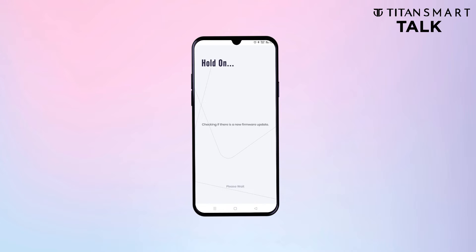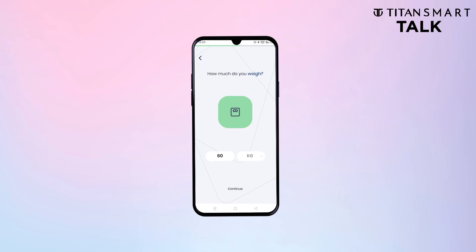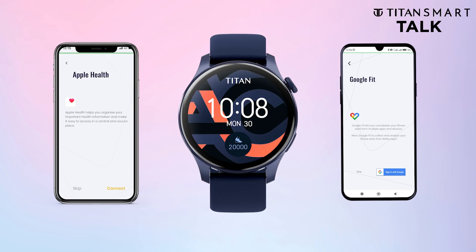Now, set your profile with accurate details to ensure precise performance statistics based on the watch's calculations. You can also further strengthen the sync of your app with Apple Health or Google Fit — take your pick!